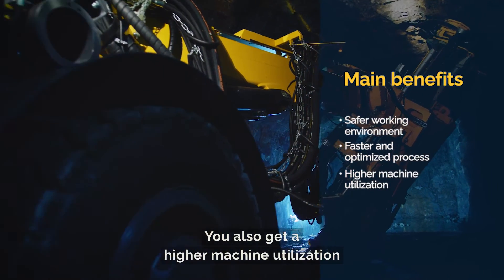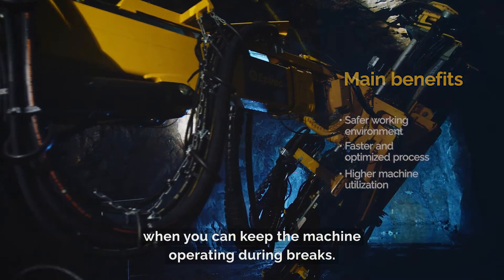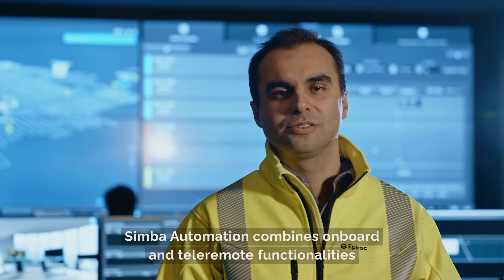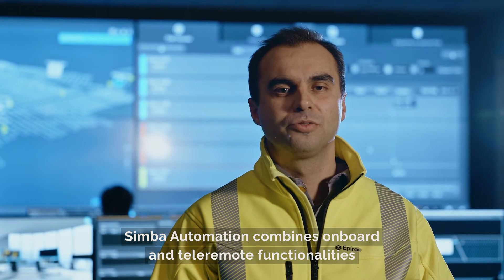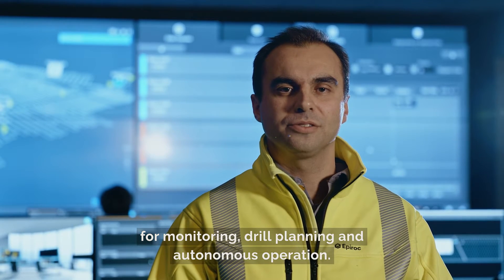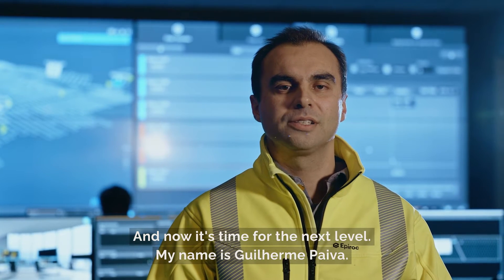You also get a higher machine utilization when you can keep the machine operating during breaks. Simba Automation combines onboard and tele-remote functionalities for monitoring, drill planning and autonomous operation. And now it's time for the next level.